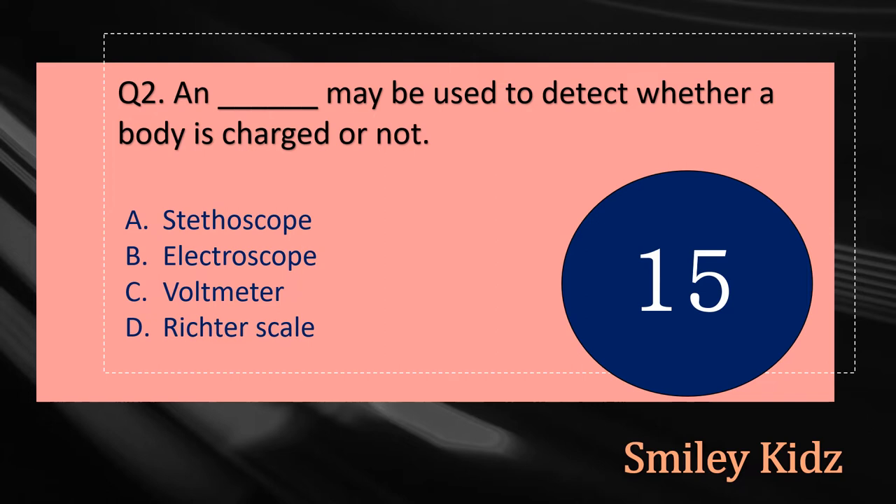Question number two: A dash may be used to detect whether a body is charged or not. The options are: A - Scythoscope, B - Electroscope, C - Voltmeter, or D - Richter Scale. Your time starts now.